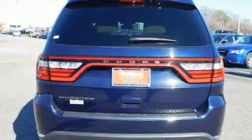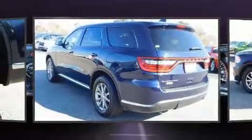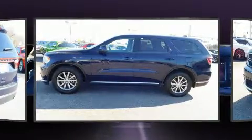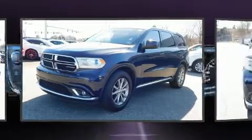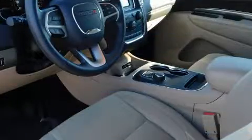All of the premium features expected of a Dodge are offered, including front and rear reading lights, one-touch window functionality, speed sensitive wipers, fully automatic headlights, and a split folding rear seat.